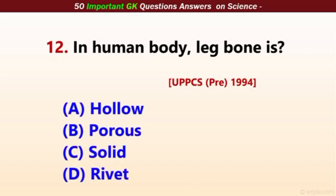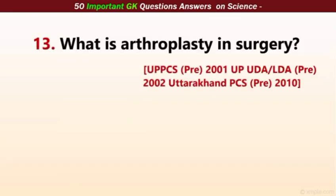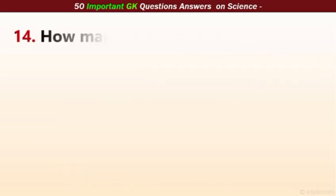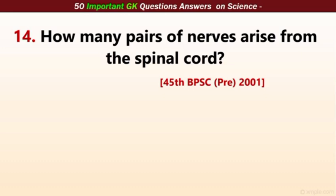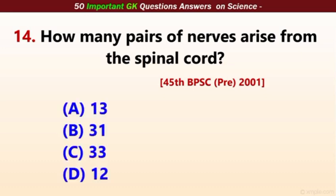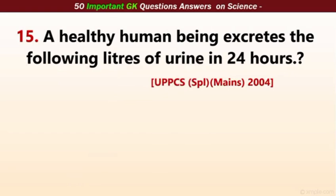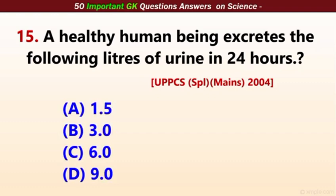In the human body, the leg bone is solid — the correct answer is solid. What is arthroplasty in surgery? The correct answer is hip joint replacement. How many pairs of nerves arise from the spinal cord? The correct answer is 31. A healthy human being excretes how many liters of urine in 24 hours? The correct answer is 1.5 liters.